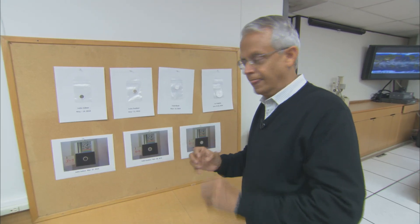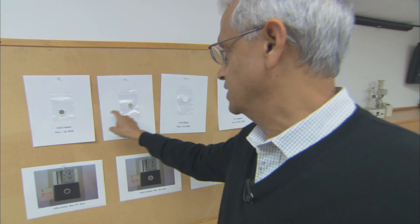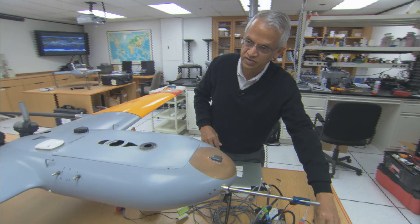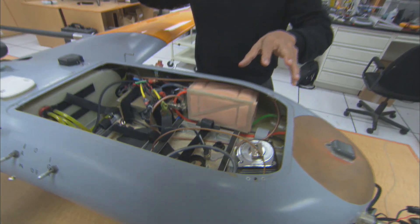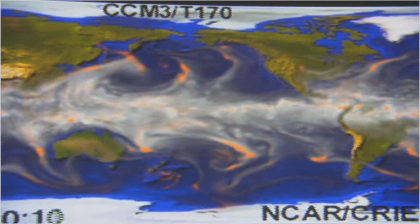Inside his lab, Ramanathan compares black carbon samples gathered from different regions around the world. If you think that's dark — this is the filter collected next to the cooking stove of a woman cooking — that's exactly what she is breathing. To track the concentration of black carbon in the air and the amount of sunlight it absorbs, he also flies unmanned aerial vehicles, or UAVs, directly into polluted air. With this information, Ramanathan can get a global picture of black carbon and how it spreads around the world, sometimes hundreds, even thousands of miles from its source.